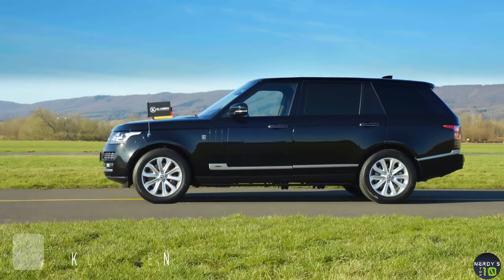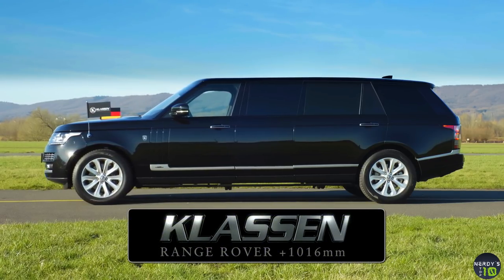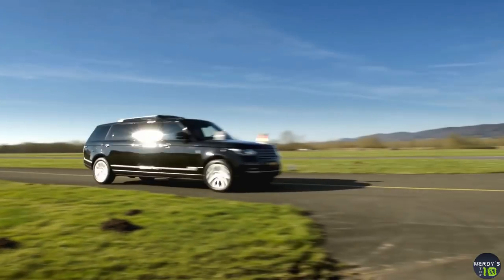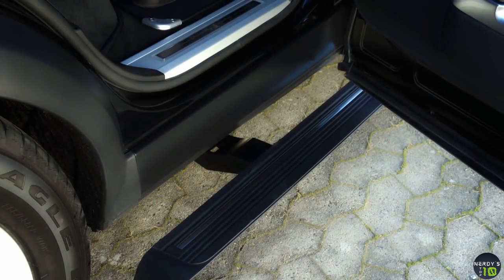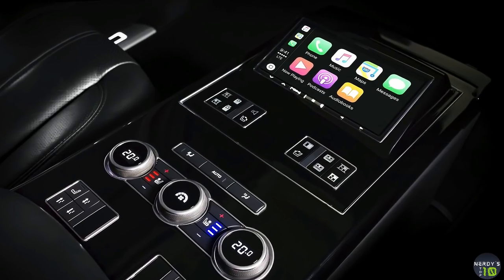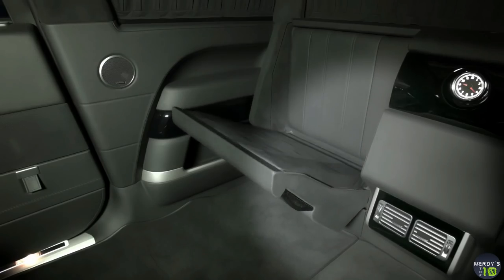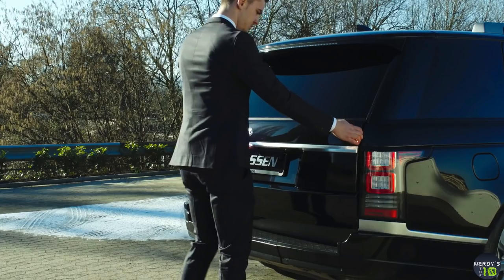The Klassen Range Rover is a fantastic vehicle that offers impeccable protection to the occupants, along with a plush and premium feel. Its target audience is fairly straightforward: VIPs, especially politicians. Klassen also customizes each SUV as per the buyer's needs. It is armored with ballistic protection of the highest level 7, protecting occupants from 7.62 mm caliber bullets fired from 10 meters away. The tires are bulletproof and can travel up to 50 miles at 50 mph when punctured. The interior receives an all-black treatment.